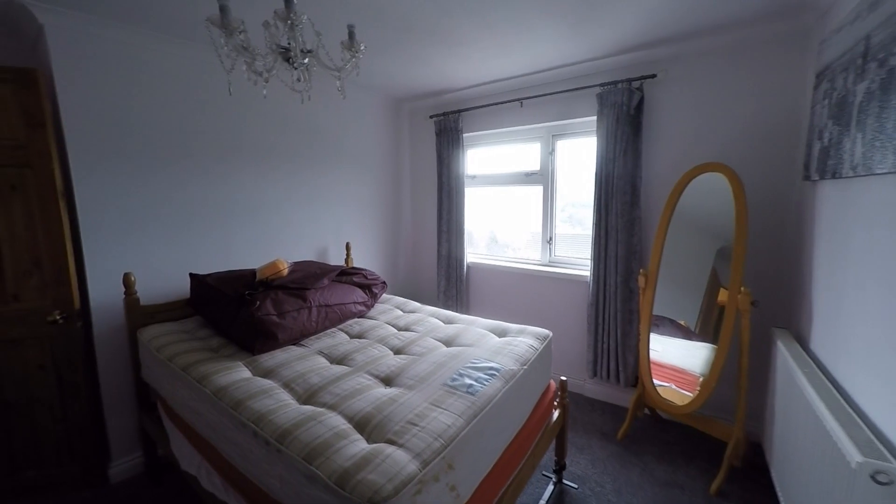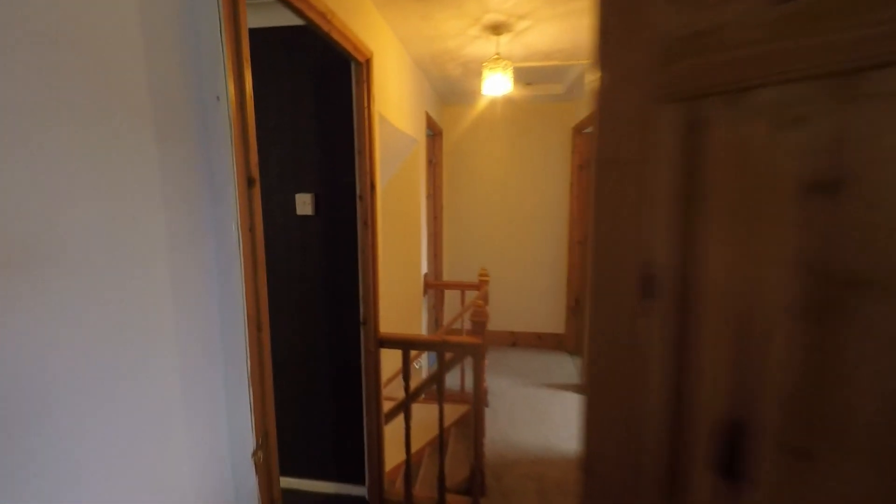Bedroom two offers some really good floor space here for a double or even king size bed plus all of your required furniture, and we do have some fantastic views to the rear of the property as well.